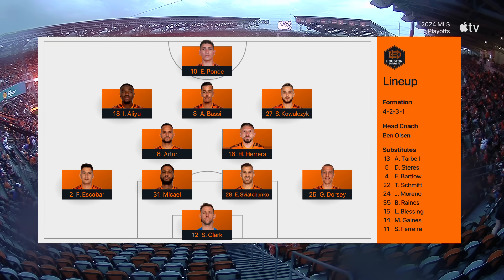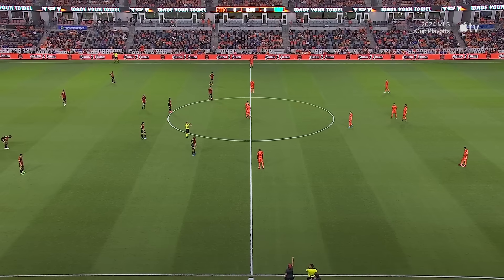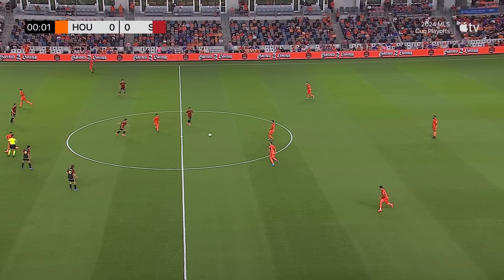One very big change for the Dynamo: Steve Clark in goal. Hector Herrera will play next to Artur — he's nearing 90-minute fitness, so you get some strength added there. Christian Roldan will sit in that 10 spot. Pedro de la Vega will drift around primarily from the right side coming in. It's game two, and it's game on here inside Shell Energy Stadium.